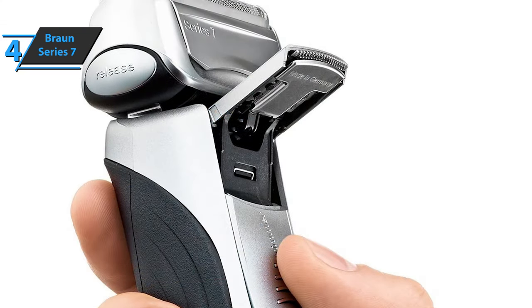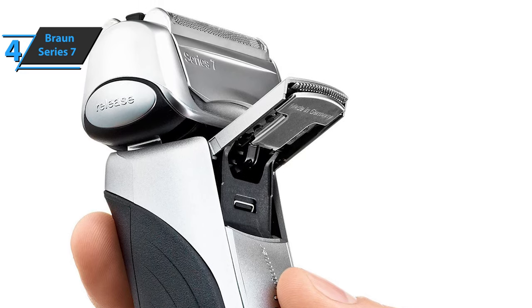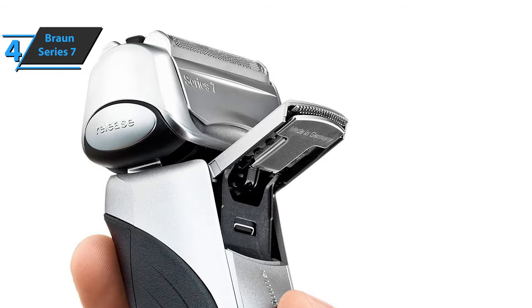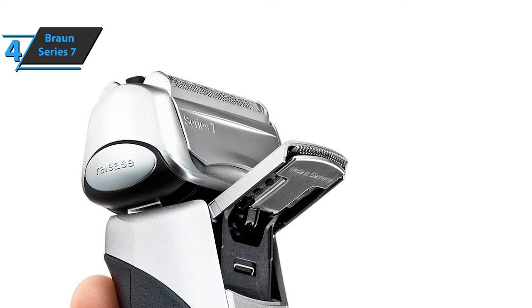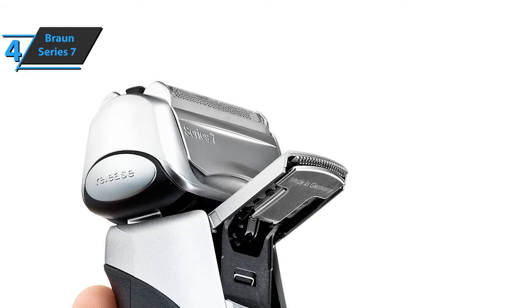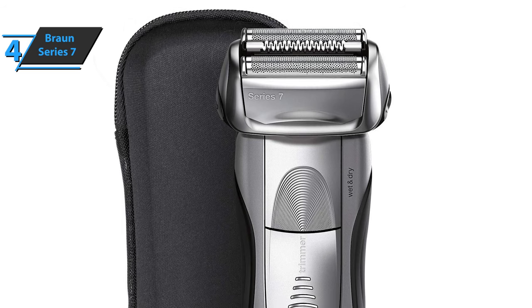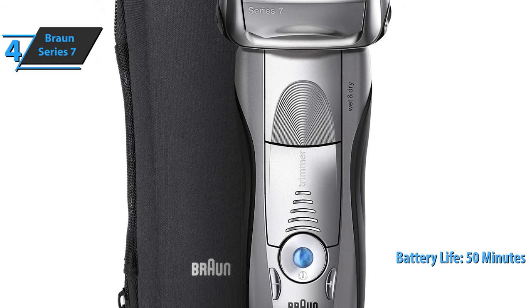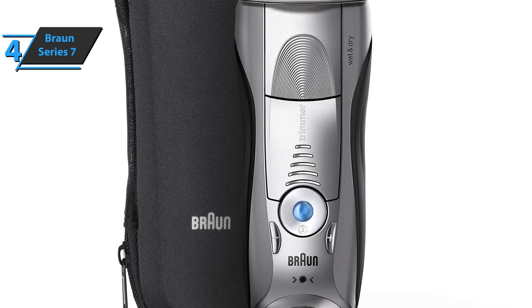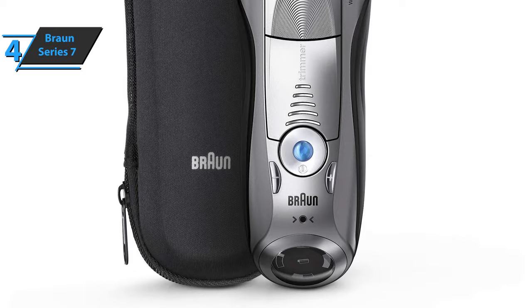The station uses the same cartridges as all Braun cleaning systems and takes care of cleaning and lubricating the shaver. Other features to note include a 5-minute quick charge function, pop-up trimmer, precise locking, and wet and dry operation. The onboard rechargeable lithium-ion battery provides approximately 50 minutes of shaving time. In everyday use, the battery life is great and has delivered top-notch performance in a variety of tests. For the listed price, you can't beat this guy.